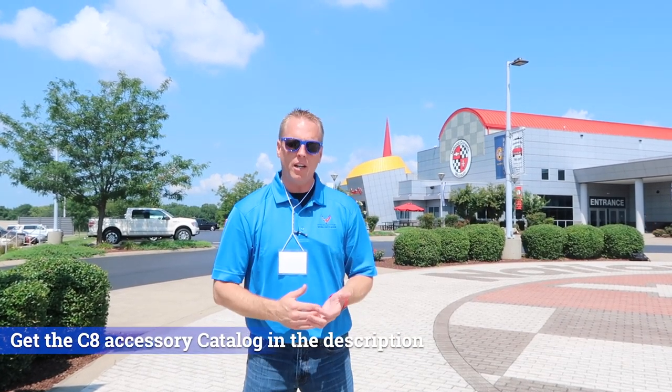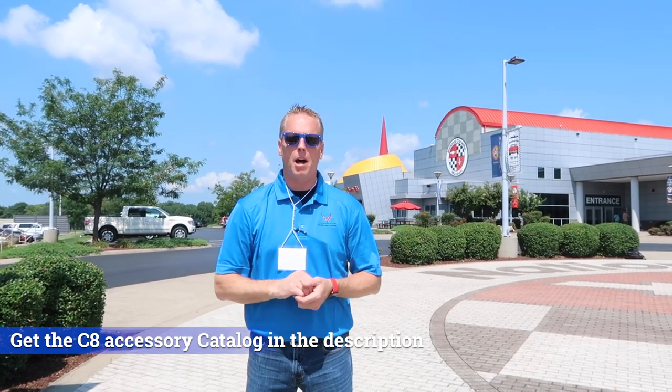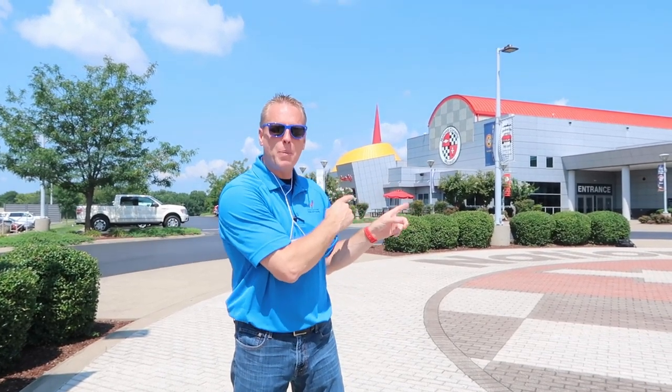In most cases you cannot order LPO items with museum delivery, so they won't be on your window sticker, but you can go to your dealership and pay for them separately. My dealership is one of the largest in the country, only 90 minutes north of the museum, and we can handle that and install them. You'll see who I use to install my high wing spoiler when my Corvette comes in.